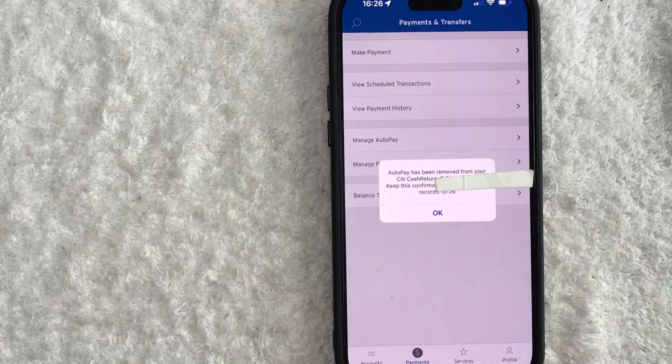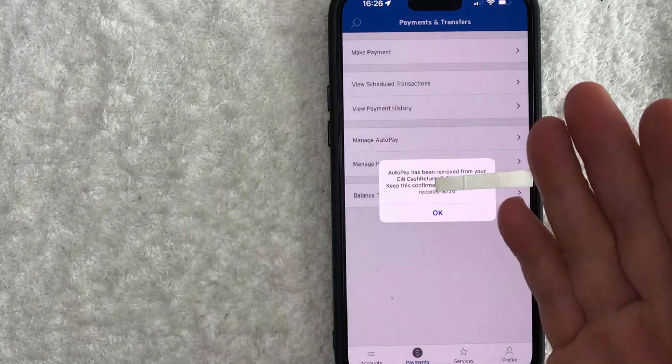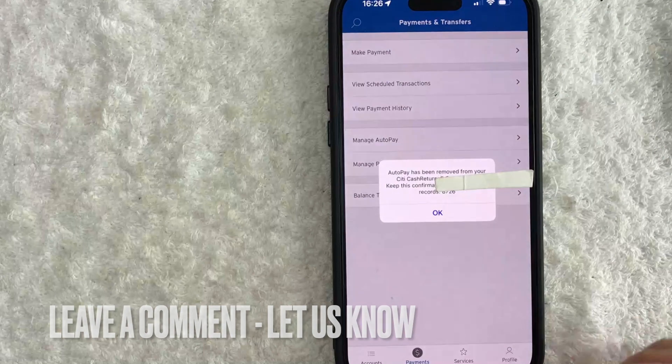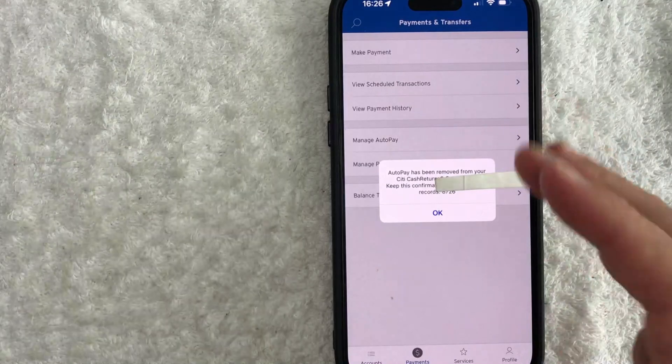So there you have it, guys. If you're looking to turn off automatic credit card payments for your Citi credit card, that is the easiest way I know how to do it. If you know an easier way, be sure to leave a comment below and let the rest of us know how you did it. Hopefully you found that video useful. If so, click thumbs up, or maybe consider subscribing to my channel, and I hope to see you on the next video. Thanks again for watching.